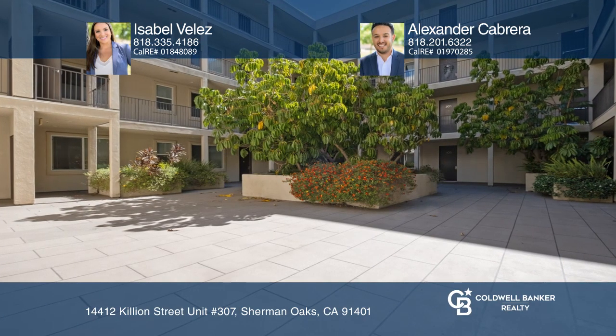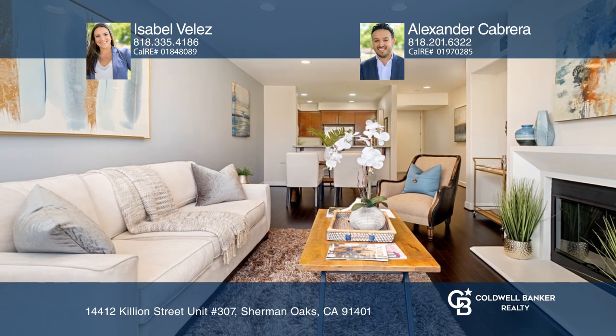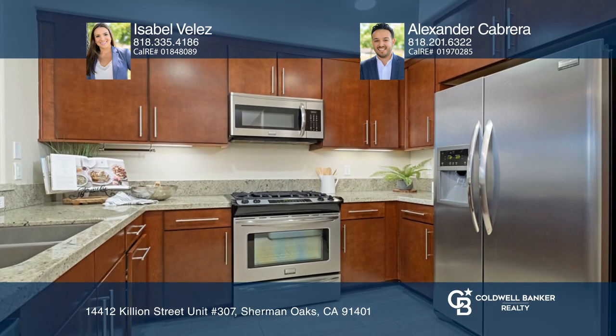Built in 2009, this stunning three-bedroom, two-and-one-half bath condo features Brazilian cherry wood flooring, high ceilings, and recessed lighting.